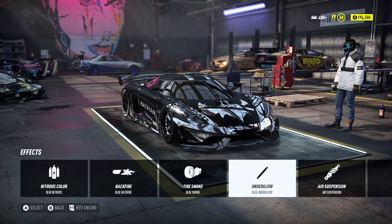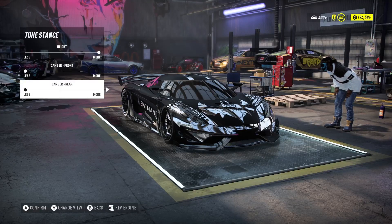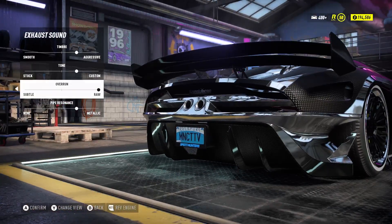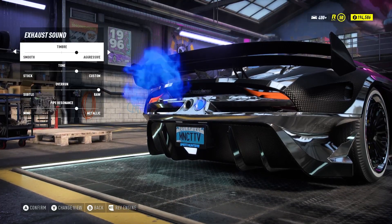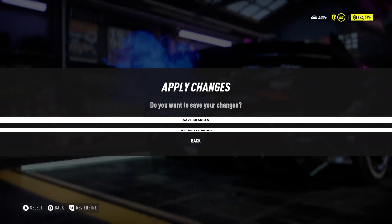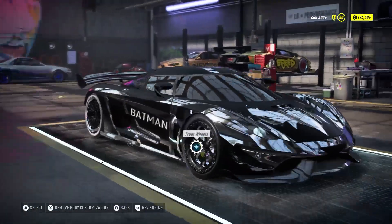For the Batman car effects: nitrogen is blue, backfire is blue, tire smoke is blue, underglow is blue. The stance I kept high. For the exhaust sound I made the overrun all the way to the right, pipe stands two to the right, tone two to the right — gives it a boost throughout.